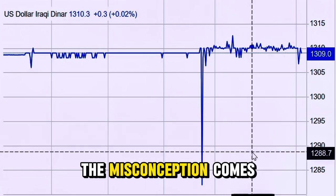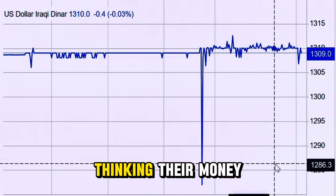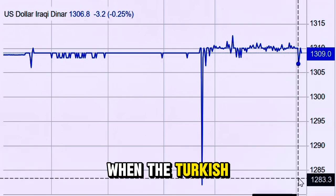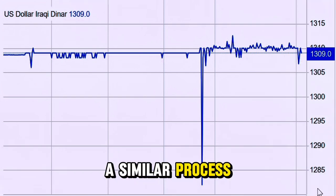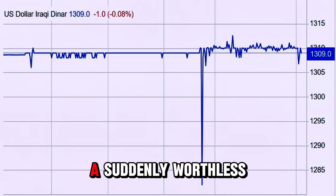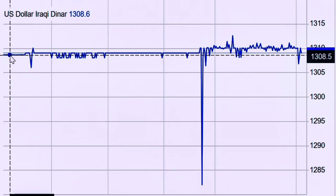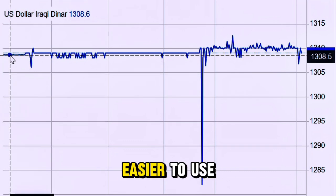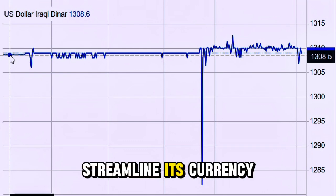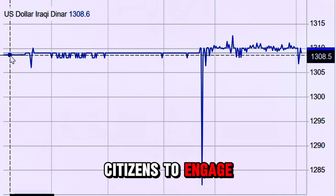This is where the misconception comes in. Many people hear 'remove the zeros' and panic, thinking their money will be worth less. But that's not the case. Think of it like this: when the Turkish lira went through a similar process in the early 2000s, they removed six zeros from their currency. Was the lira suddenly worthless? No — it was still backed by the same economic fundamentals. What changed was that it became easier to use and understand. The same principle applies here. Iraq wants to streamline its currency system, making it easier for businesses, banks, and everyday citizens to engage in transactions.